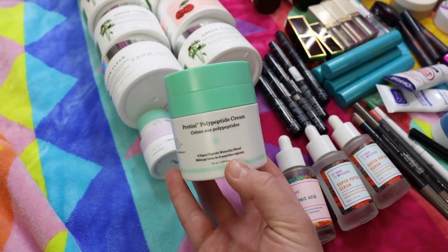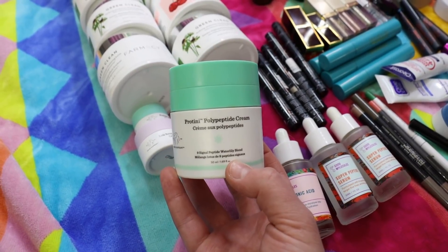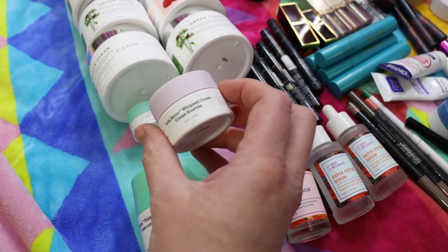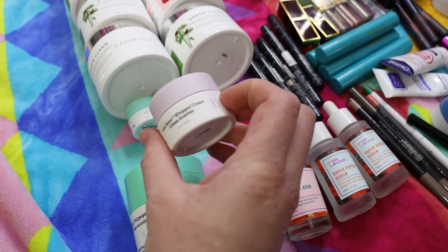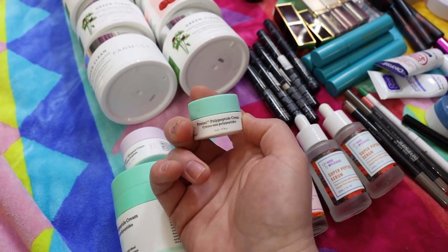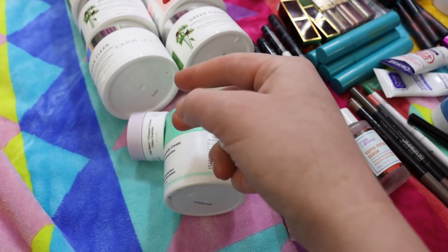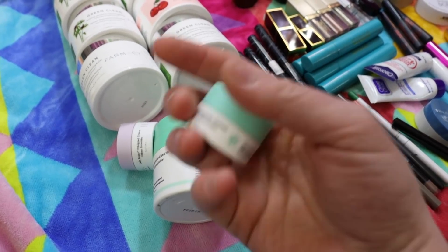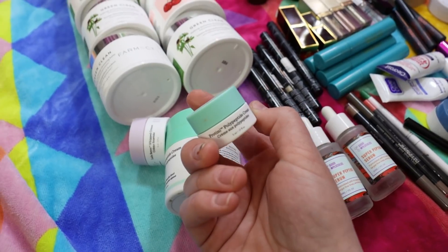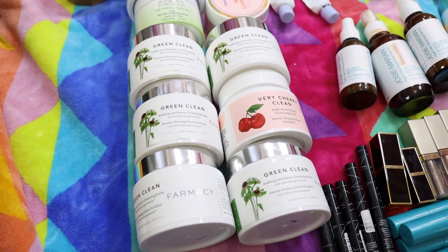Here's the full size of the Drunk Elephant Protini Polypeptide Cream. I enjoy this more like a treatment product — it doesn't have enough moisture in it for as thick as it feels. I feel the same way about the Lala Whipped Cream. I like those products but I always mix them with something because I want a little more hydration or nourishment, so I use them as treatment products rather than standalone moisturizers.